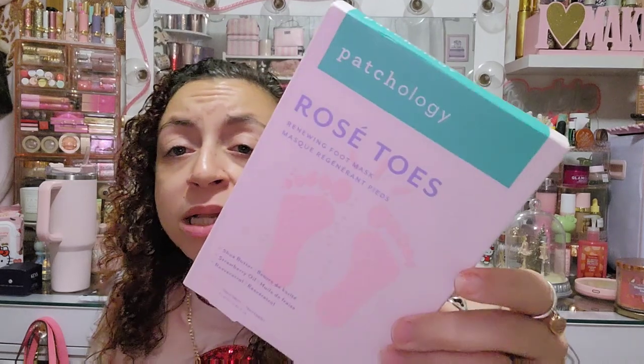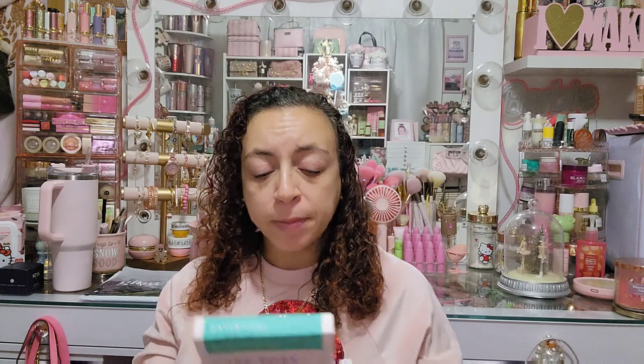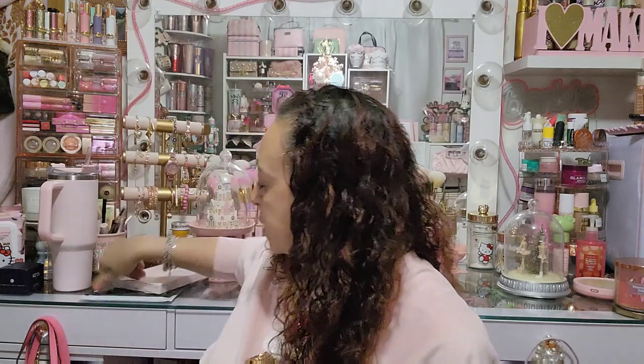I also have on my vanity the Patchology Rose Toes — a renewing foot mask. I've used Patchology foot treatments before, but this is an actual foot mask. It contains shea butter, strawberry oil, and resveratrol, and you get one pair per package. The treatment I used before was more of a foil bag soak where you pour an essence in and tie them up, but this is a mask. I'm excited to try it.